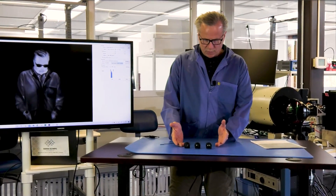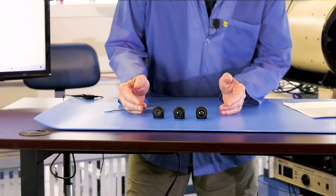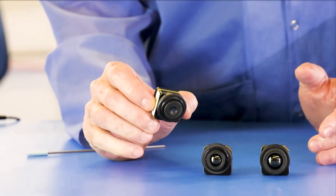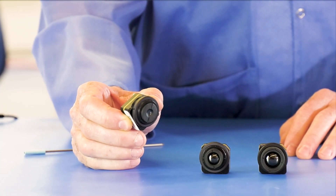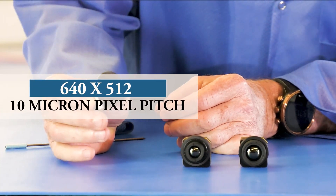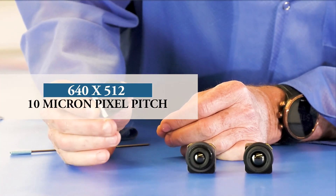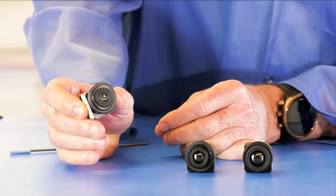You can see the three models that we're starting out with here. The Tenem is a small compact infrared core. It's based upon an uncooled microbolometer. The format of the microbolometer is 640 by 512 and the pixel pitch is 10 microns. That's differentiated from other small pixel pitches in long wave cameras nowadays.